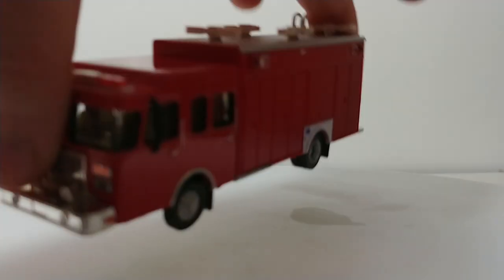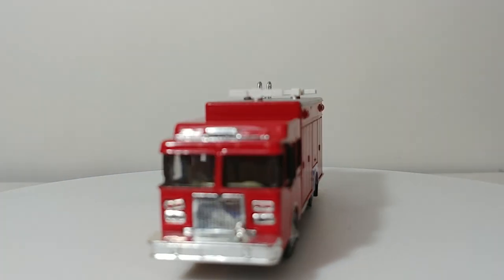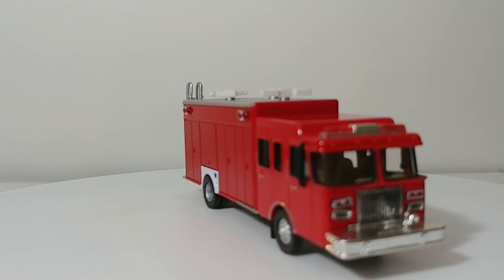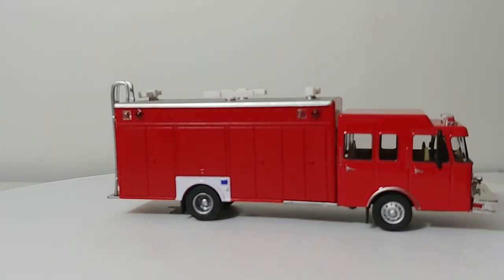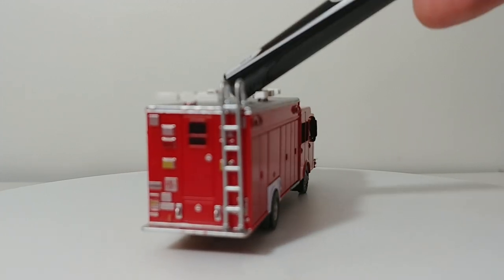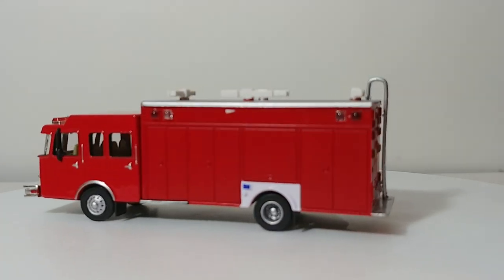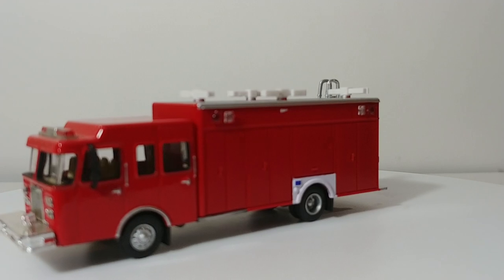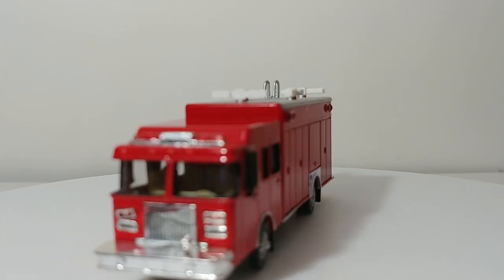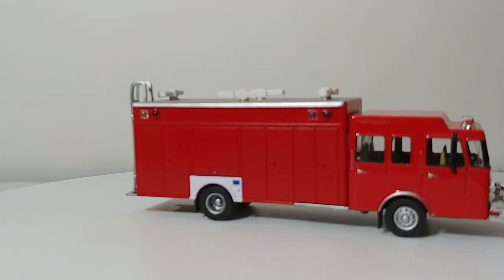Next we have what I refer to as Rescue 1. This is actually a hazmat truck if you order it from Walther's and Scene Master. It's a very nice-looking heavy-duty rescue or hazmat vehicle. You can see that the lights are up on top, there's a stair ladder on the back to reach the top diamond plating, and on the back it actually says HM-1 — that comes stock on the vehicle for hazmat 1. All of these can be decaled up in your own fire department livery colors if you wish.